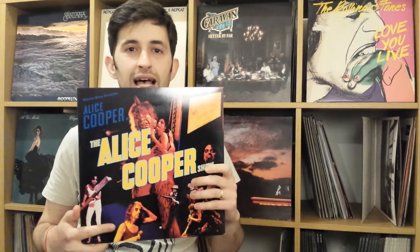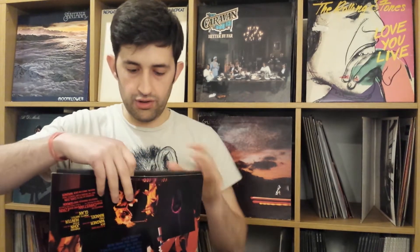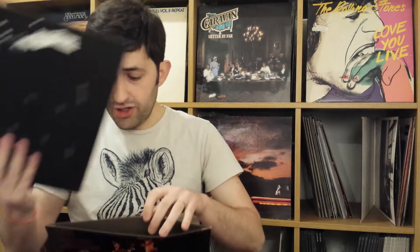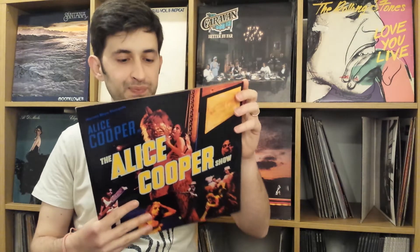Moving on to number 4, a live album from Alice Cooper — The Alice Cooper Show. This album was recorded at the Aladdin Hotel in Vegas. I'm going to show you the inner sleeve and the label inside. It is released on Warner Brothers. Alice Cooper is the prince of horror. If you think of the 70s with his makeup and his rebel attitude, he horrified and shocked a lot of people at the time. Just a great album.